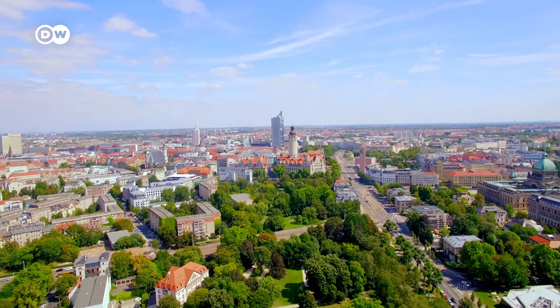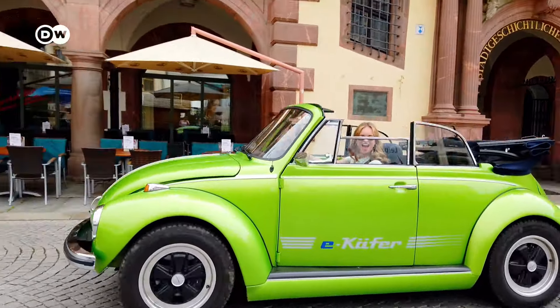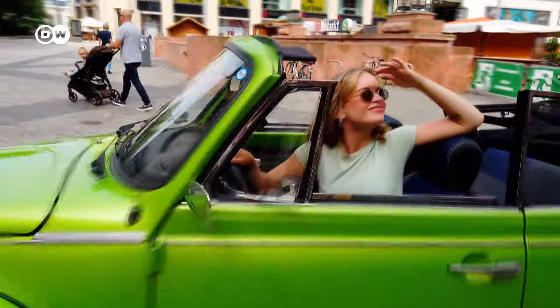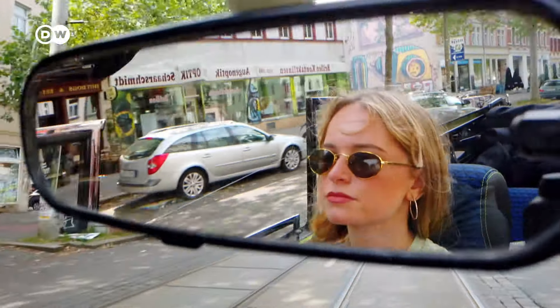First up, I explore Leipzig. With almost 600,000 inhabitants, it's Saxony's biggest city. It may be around 1,000 years old, but it's considered young, modern and a magnet for creative people. I once even saw Leipzig referred to as the New Berlin in the New York Times.